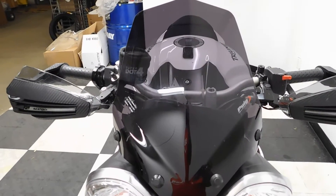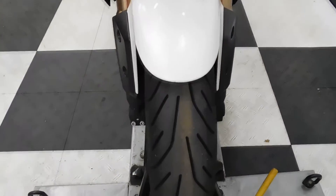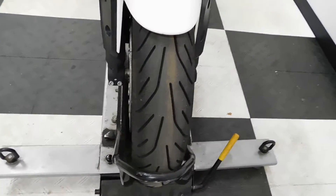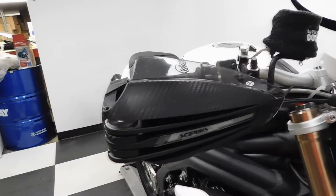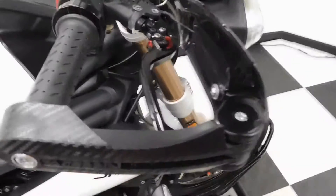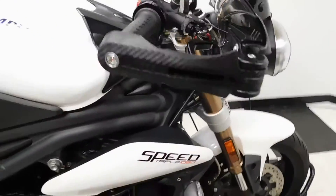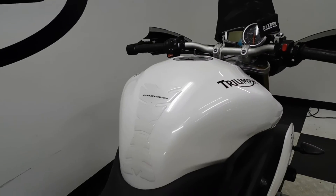Comes with a dark, taller tinted windscreen. Tires are in great shape, got plenty of miles left on them. Comes with lighted aftermarket hand guards. It also has Rizoma adjustable levers, frame sliders, and also has a tank pad on it.